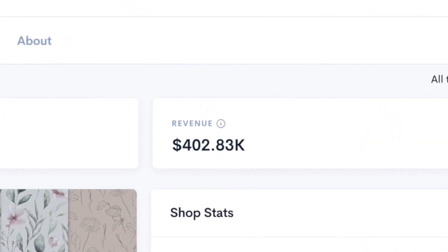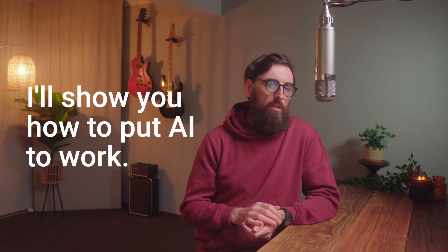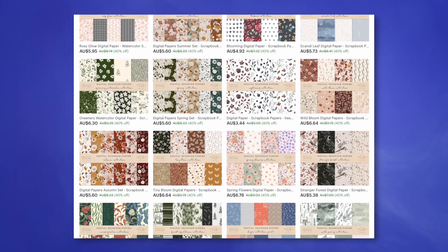This Etsy store has made over $400,000 selling digital patterns. In this video, I'll show you how to put artificial intelligence to work, unlocking the potential to earn passive income selling digital download patterns.